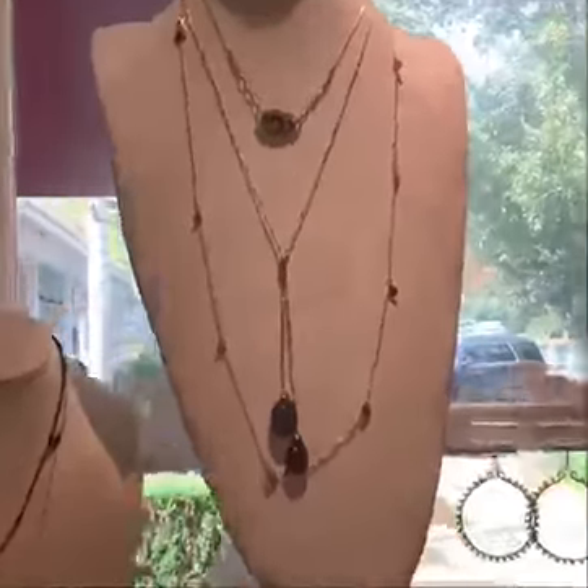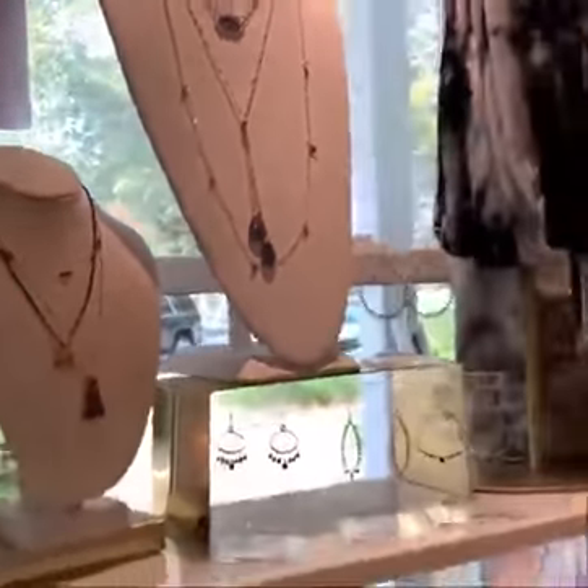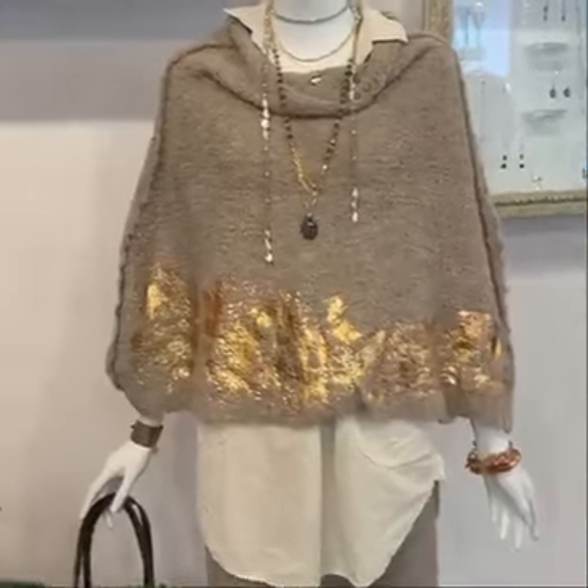Don't forget to accessorize. In fact, let's take a look at Connie and Pearl. These two are very fashionable — our little fashionistas in the shop.